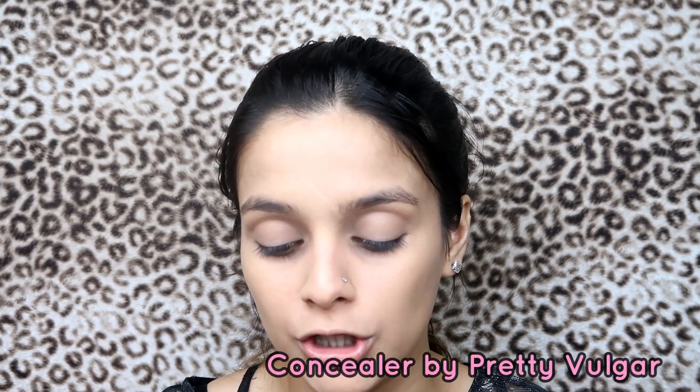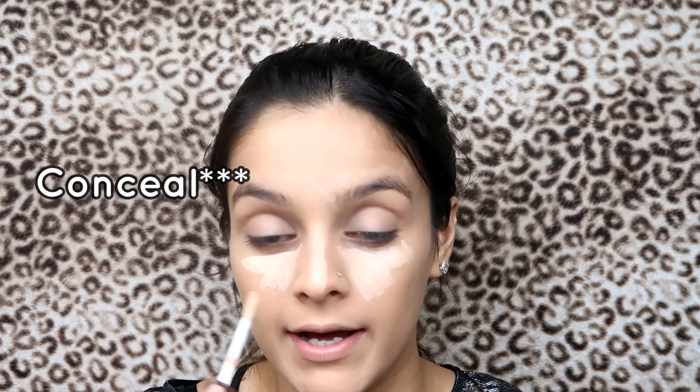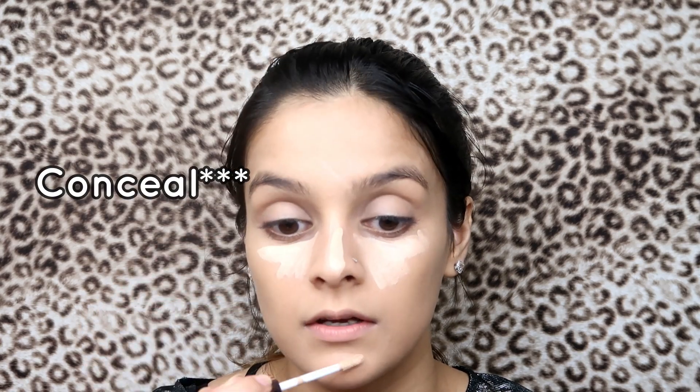Once all the foundation is blended, I'm gonna move on to the Pretty Vulgar Concealer — I got this also in BoxyCharm. I contour under my eyes, on my nose, chin, a little bit around my mouth, and then the middle, and I'm gonna blend.